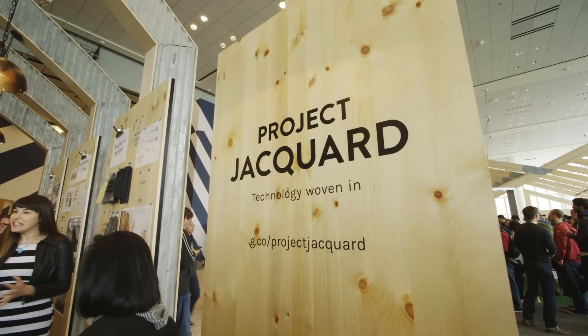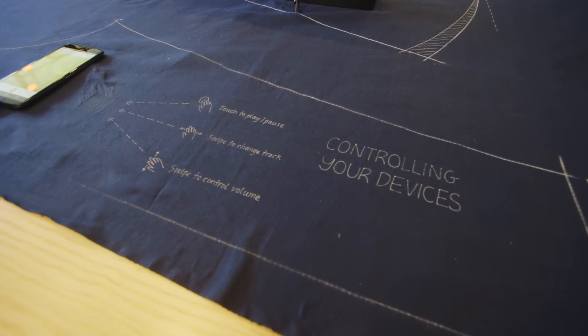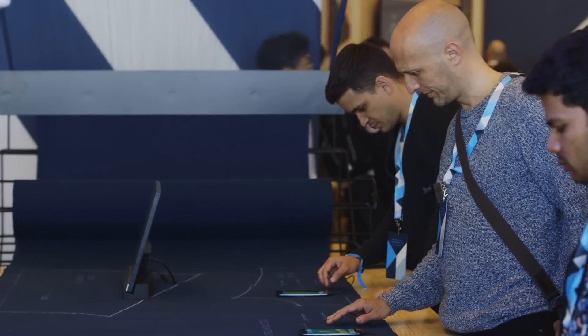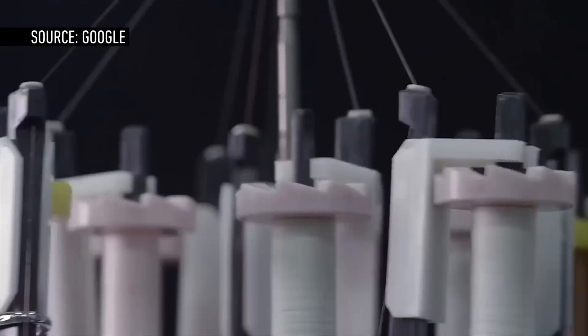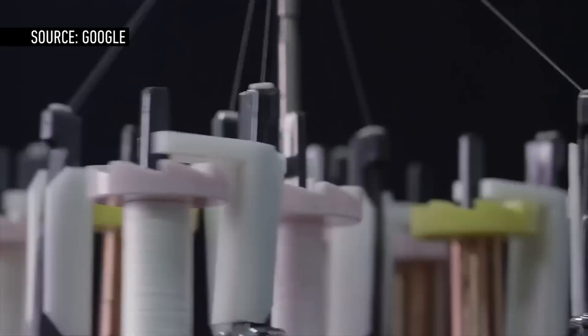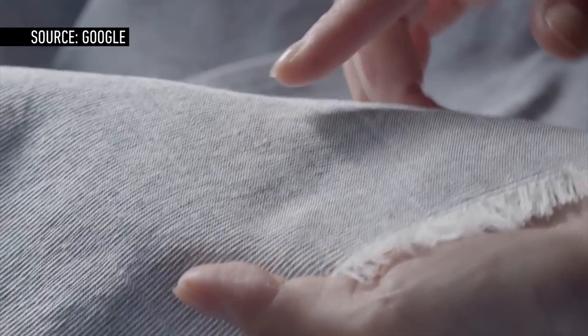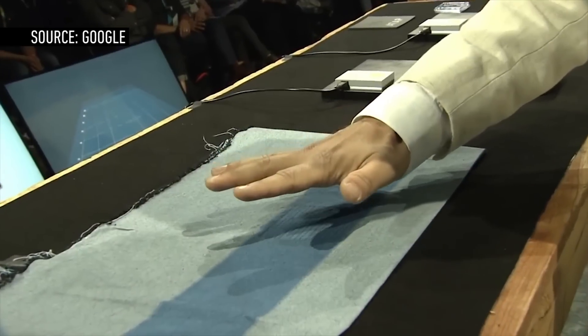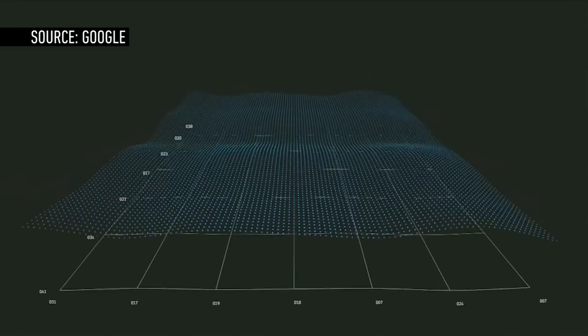Project Soli goes hand-in-hand with another project called Jacquard. This is basically conductive fabric they've created that can be woven into anything, any sort of fabric. They have to make interactive garments possible using existing manufacturing techniques and existing manufacturing supply chains, adapting to the textile industry so every textile mill in the world can weave interactive textiles. ATAP has basically created its own fiber that it says is more conductive than anything else that's out there.